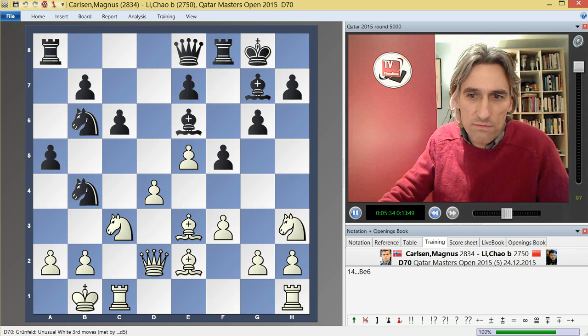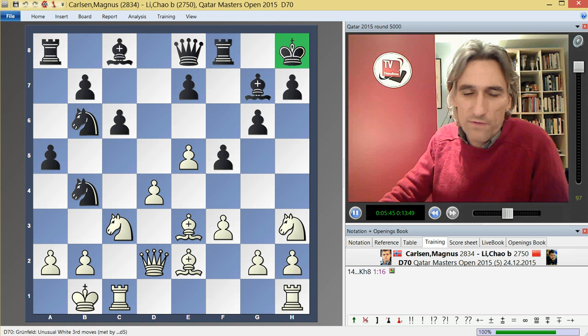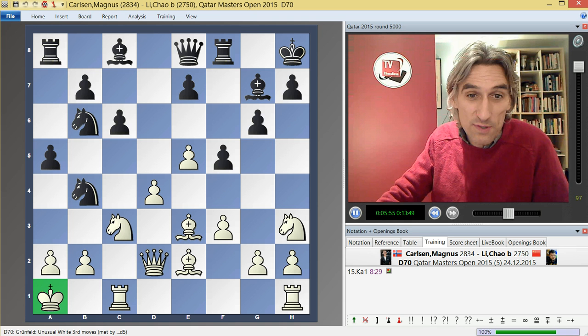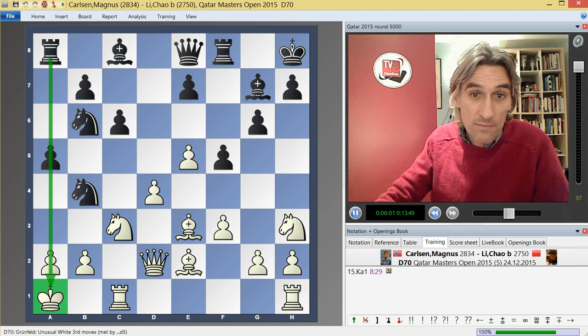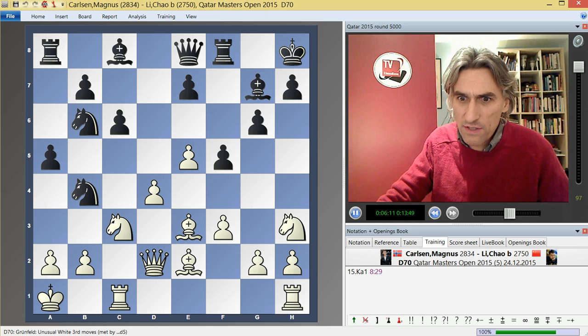Li Chao put the king in the corner — a controversial move, as we'll see in a minute. And Carlsen was still thinking a long time over each move. Ka1 looks slightly strange — putting the king in the same line as the rook and black's king. But in fact, Ka1 is very, very far-sighted. It looks slightly strange, but let's see what Carlsen's idea is.